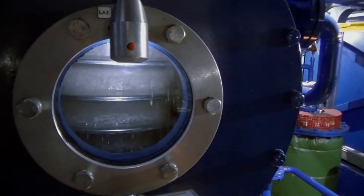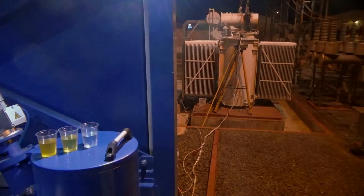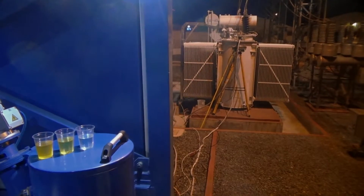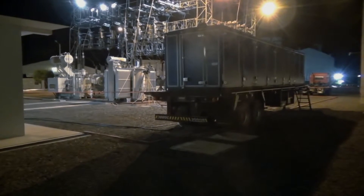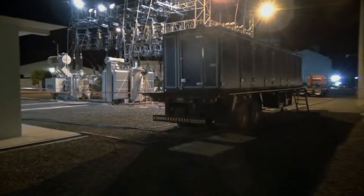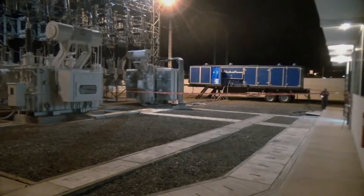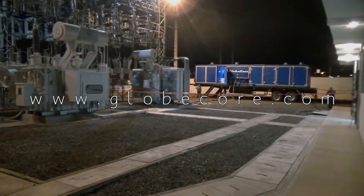The regeneration block is the part of the unit that restores the chemical properties of oil using a special sorbent. The sorbent is capable of absorbing oil decomposition products, thereby clarifying and restoring the dielectric characteristics of oil to a like-new state. The CMM-12R station is a 100% solution to the problems of transformer oil regeneration in one unit.